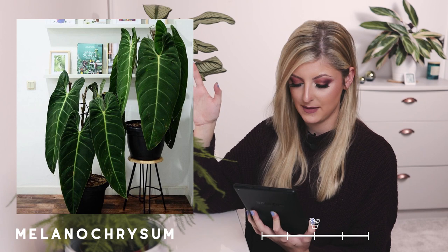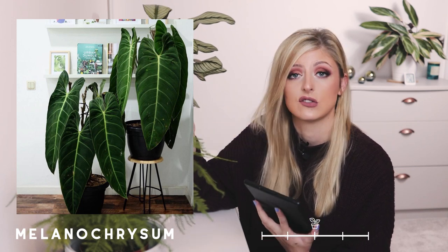Perhaps you love the hearts but want something with a bit more length than width. You could try the Philodendron Melanocrysum — I apologise for butchering the names. It's kind of like the Gloriosum but with a darker leaf. I've read that when they're in a juvenile state the leaf shape is much shorter, and they get longer with age, which I find quite interesting.